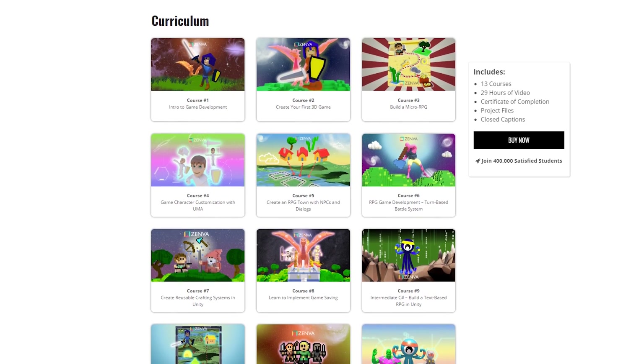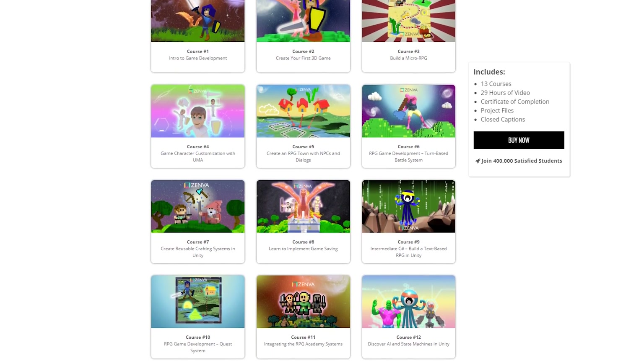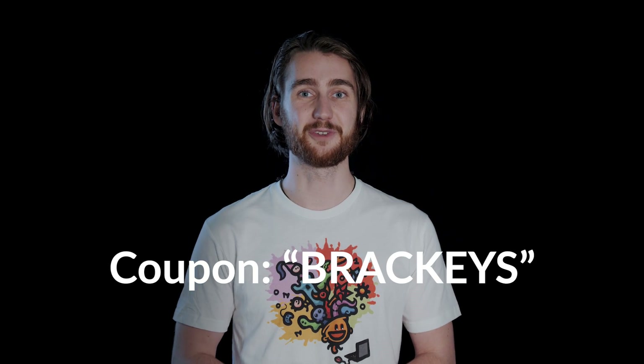If you liked this video, make sure to subscribe and ring that notification bell so you don't miss the next one. Also, don't forget to check out Zenva Academy and their RPG curriculum — click the link in the description and use coupon code BRACKIES to get 15% off. That was all the features — thanks for watching, and I will see you in the next video.